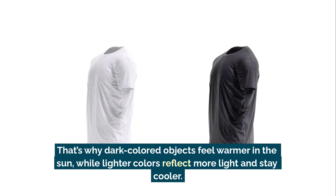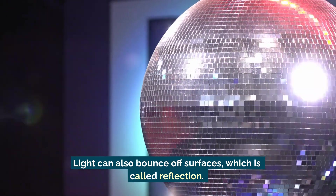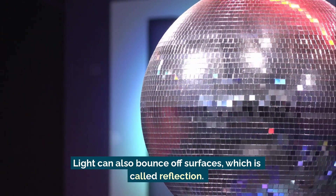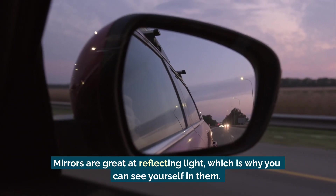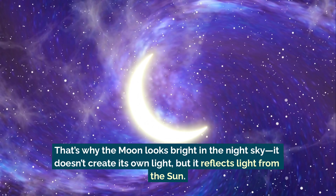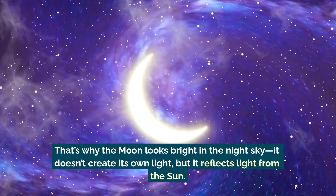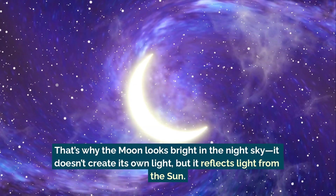Lighter colors reflect more light and stay cooler. Light can also bounce off surfaces, which is called reflection. Mirrors are great at reflecting light, which is why you can see yourself in them. Other shiny surfaces like metal or calm water also reflect light. That's why the moon looks bright in the night sky — it doesn't create its own light, but it reflects light from the sun.